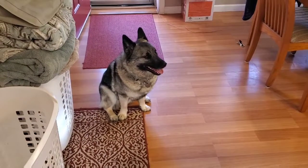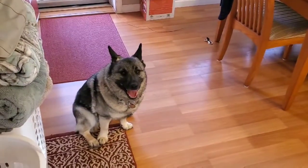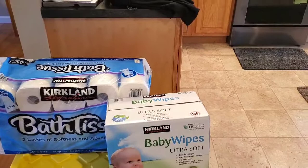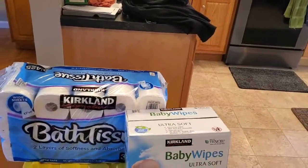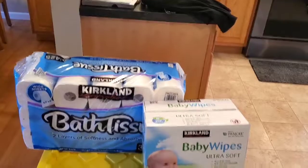Hey everyone, welcome back to Melissa's Kitchen Table. I am Melissa and this is Kane. Today I have probably one of the largest grocery hauls I've ever done — there's just so much stuff, but some of it is for our stockpile.